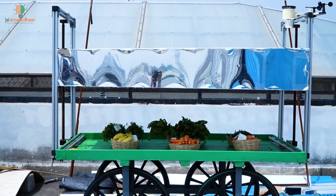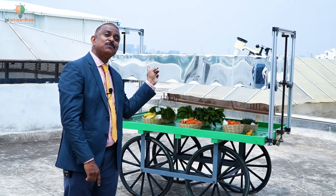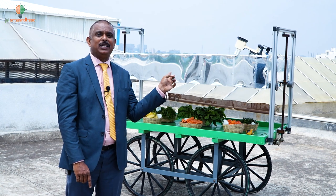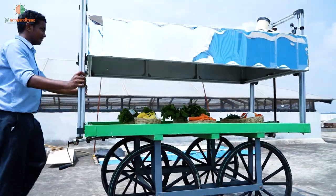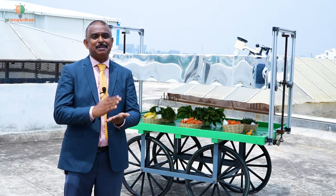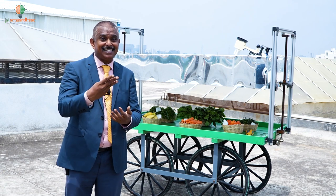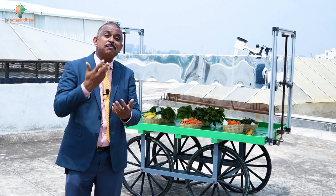Saving even 5 to 10 rupees is like 5 to 10 percent more margin for him. The key point is that he has to move around, so we cannot use grid power. This is cooling without electricity — up to 8 degrees difference without electricity is something really amazing. Green produce now stays fresh for three days, giving the vendor three times the probability to sell.